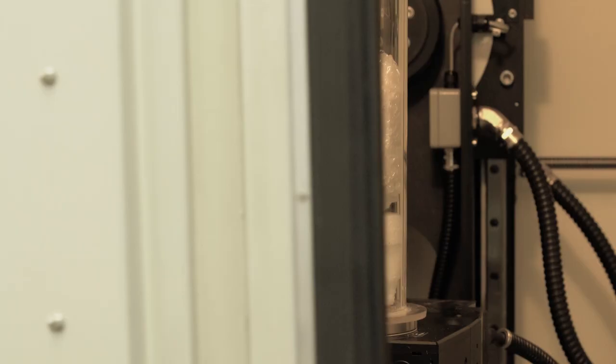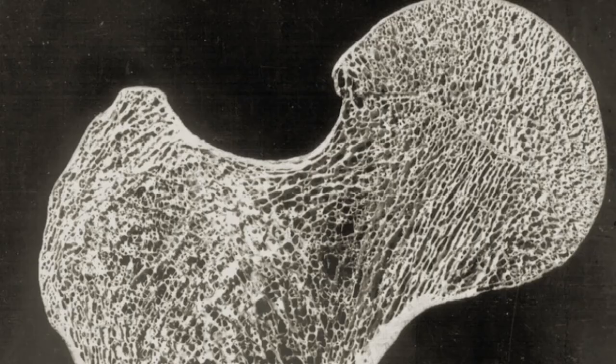WITS is in a very special situation with the fossil repository that exists and having technologies such as the micro-CT scanner. One of the current projects I'm involved with is using the WITS scanner to look inside bone structures called trabecular struts.